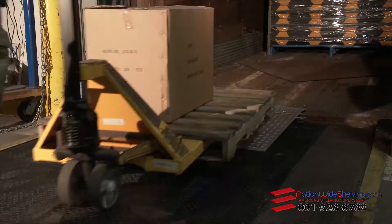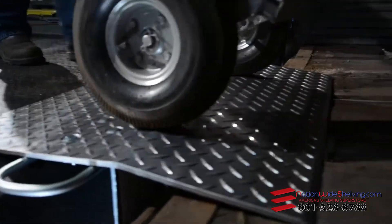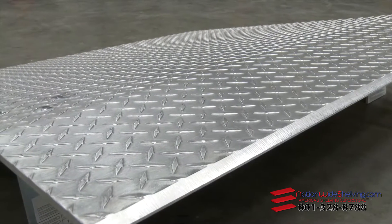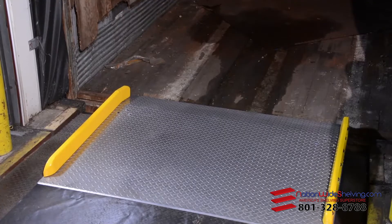Steel and aluminum dock plates and dock boards allow warehouse employees to use their hand truck or pallet truck to board and transfer skids and pallets. Dock boards are engineered and built to maximize safety while handling heavy fork trucks and loads.